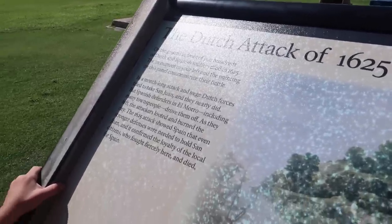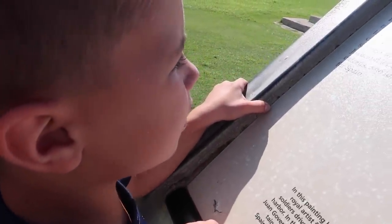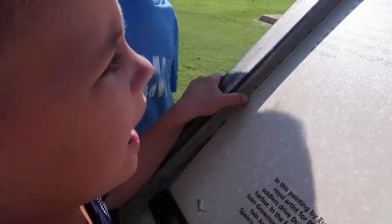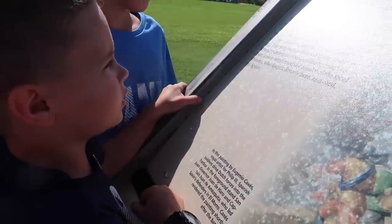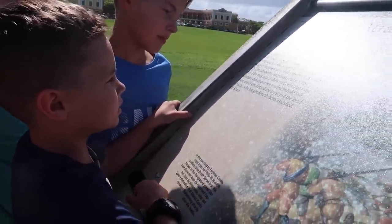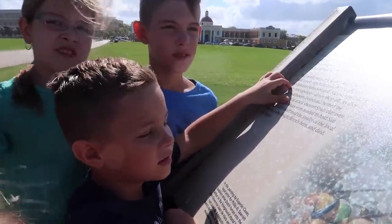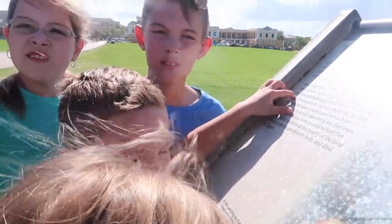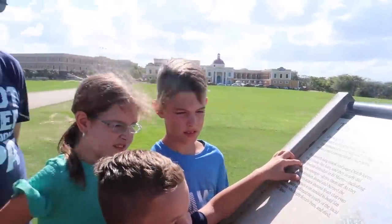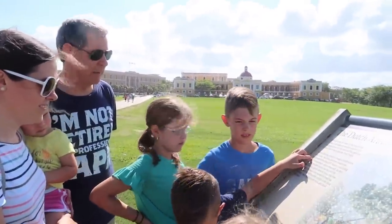The monument to your left and the painting on this panel commemorate their battle. In a month-long attack and siege, Dutch forces tried to take San Juan, and they nearly did. Do you guys know what a siege is? It's where you don't let them go, so they can't get food and water. So for a month long they were kind of stuck here. What if I caused you to not be able to get out of your bedroom for a month?